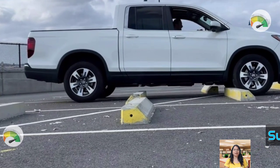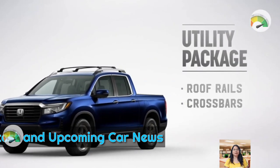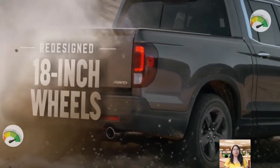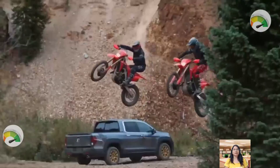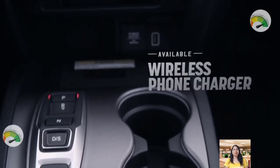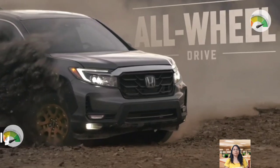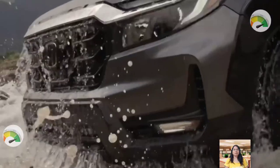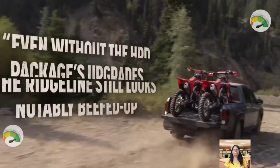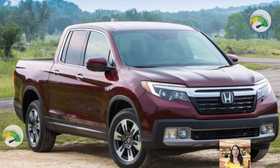Honda is set to expand its Ridgeline lineup with the introduction of the new Trail Sports trim for the 2024 model year. The Trail Sports variant is expected to enhance the truck's off-road capability and design, much like the Pilot Trail Sports. The model is said to receive a one-inch lift, unique stabilizer bars, different spring rates, and special damper tuning, as well as skid plates and exclusive 18-inch wheels wrapped in Continental Terrain Contact A/T tires. The Ridgeline Trail Sports will also come equipped with a new Trail mode, a Trail Watch camera system, and an exclusive Trail Torque logic that enables up to 75 percent of available power to be sent to the wheels with the most traction.